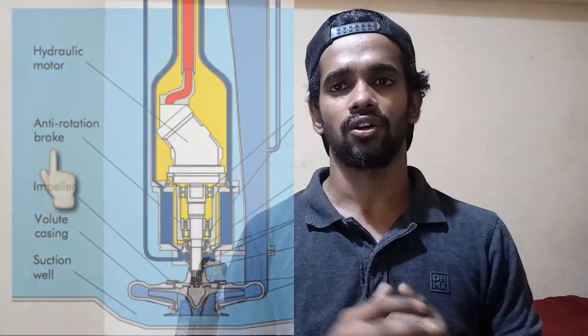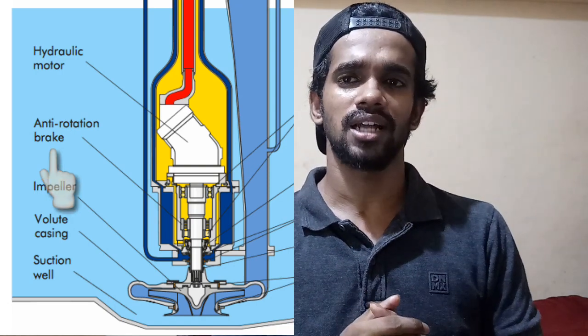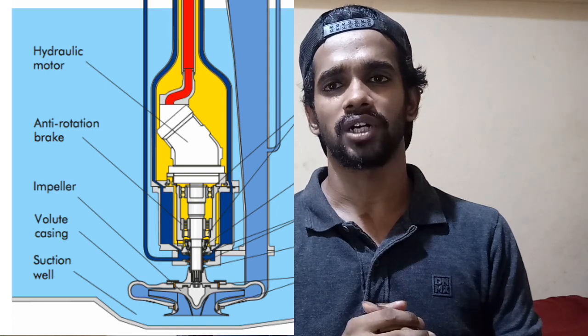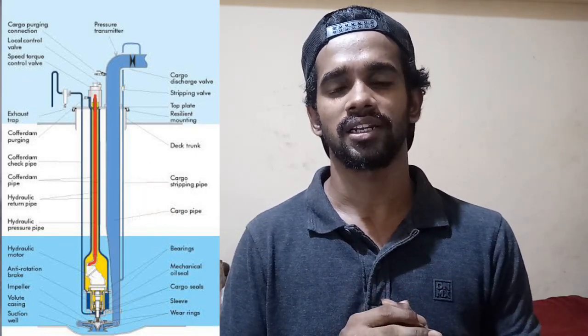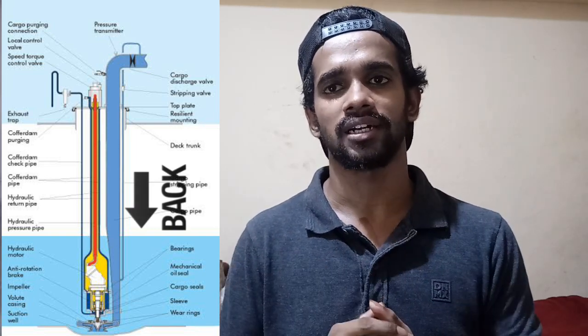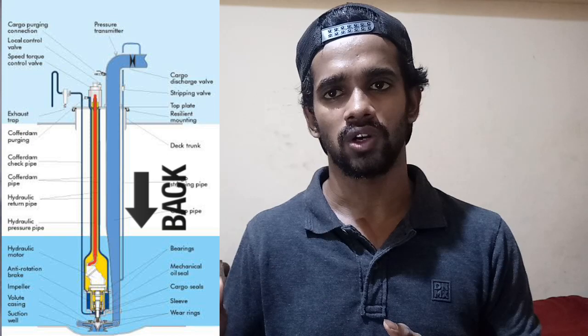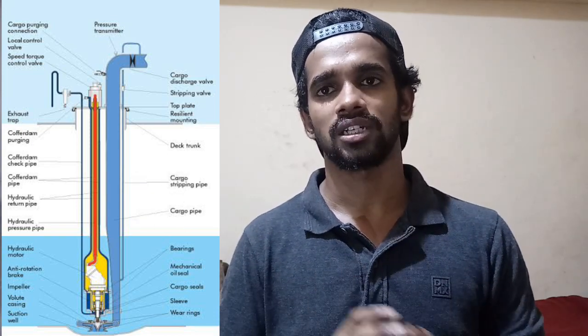Now talking about the anti-rotation brake located in the Framo pump — it prevents the pump from rotating in the opposite direction. In chemical tankers, the same discharge line is used for both loading and unloading. During loading, cargo comes through the discharge line and impacts the impeller, which would cause it to rotate in the opposite direction due to reversed flow. The anti-rotation brake prevents this.